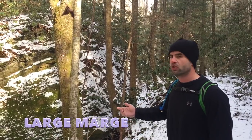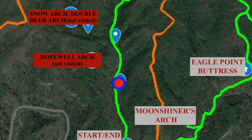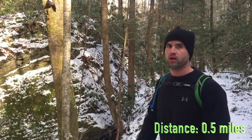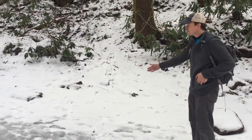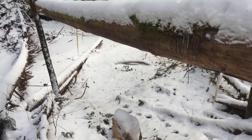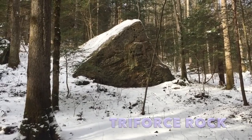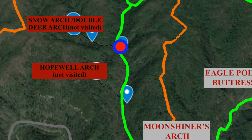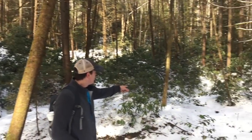We're standing here next to Large Marge. Hopewell Arch lies on a rock ridge about 400 feet from us, but in the meantime we're going to keep going straight toward the waterfalls. If you don't want to follow the trail you can just walk straight up the creek in the wintertime. Now we're at the campsite where you would turn off to go up to see Snow Arch and Double Deer Arch — this is where you want to go.